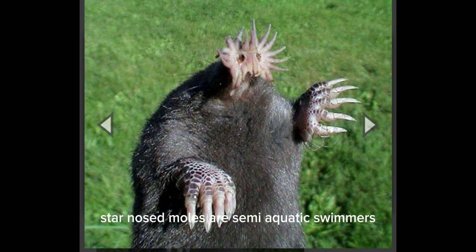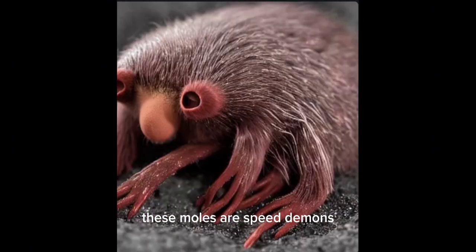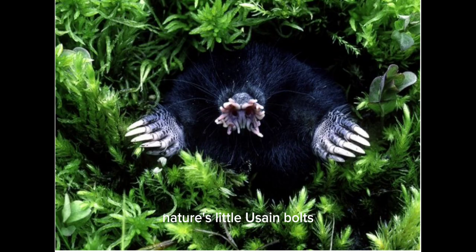Living in wetlands, star-nosed moles are semi-aquatic swimmers, adding a quirky twist to their already extraordinary lifestyle. Despite their size, these moles are speed demons, catching and consuming prey in a blink — nature's little Usain Bolts.